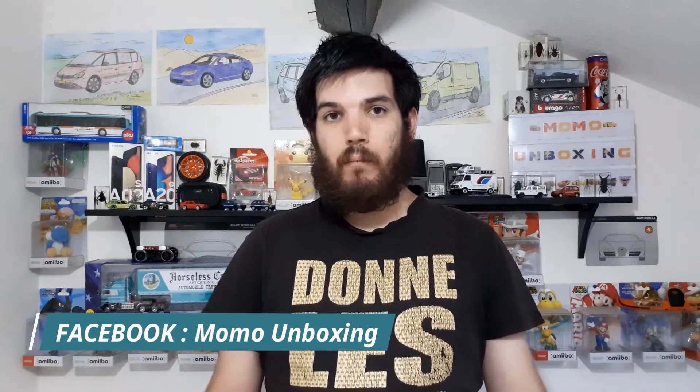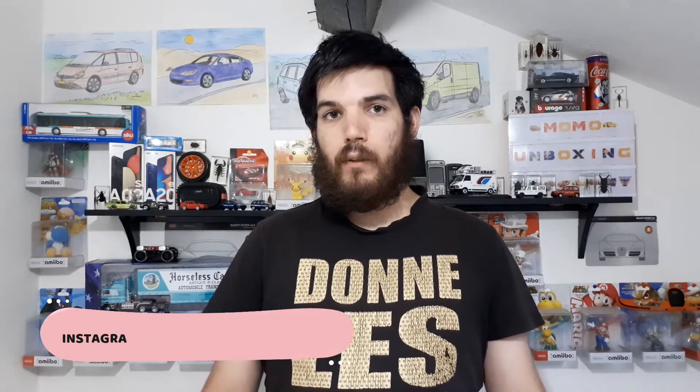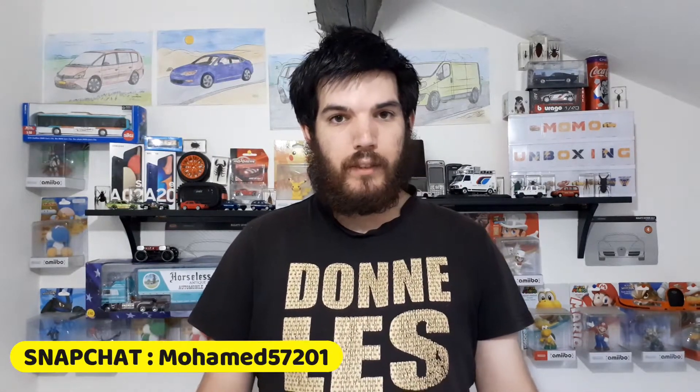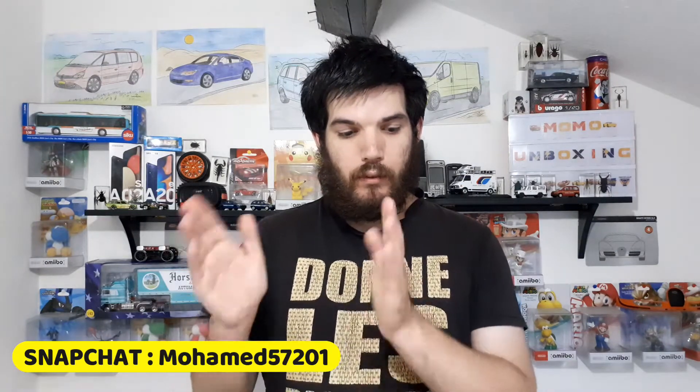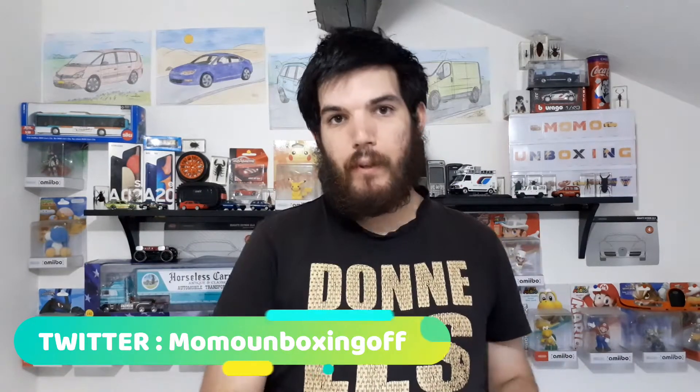Bonjour à toutes et à tous et bienvenue dans cette vidéo, c'est Momo avec vous. Aujourd'hui on se retrouve pour une vidéo assez spéciale sur ma chaîne YouTube, puisque cette vidéo est en partenariat avec Panini. Et qu'est-ce que nous allons voir ? Et bien je vais vous présenter l'album de stickers du Tour de France 2021. Je l'ai ici en pack de démarrage ainsi que des boosters supplémentaires.